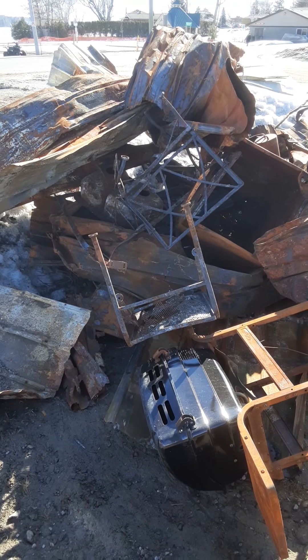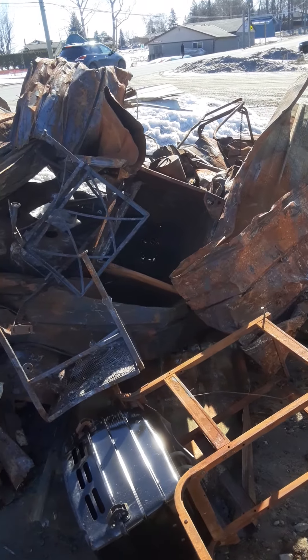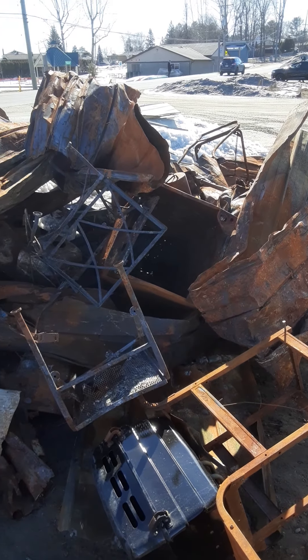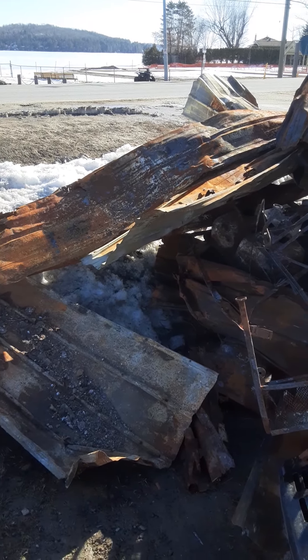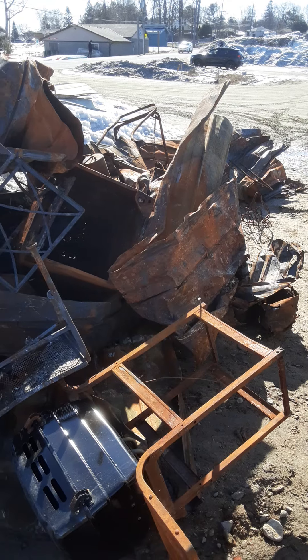Hello Scrappers, welcome to Mark Roche 4 Outdoors. It's Saturday, March 20th, 10:40 in the morning. I got an email a few weeks ago saying my cottage burnt down this winter and we got to clean the scrap metal out in the spring.